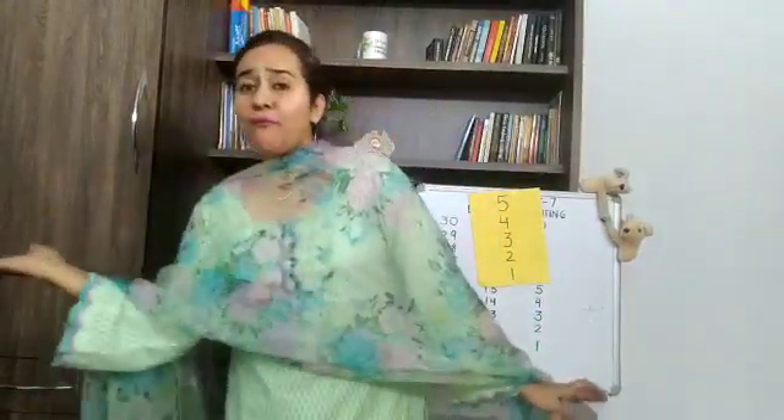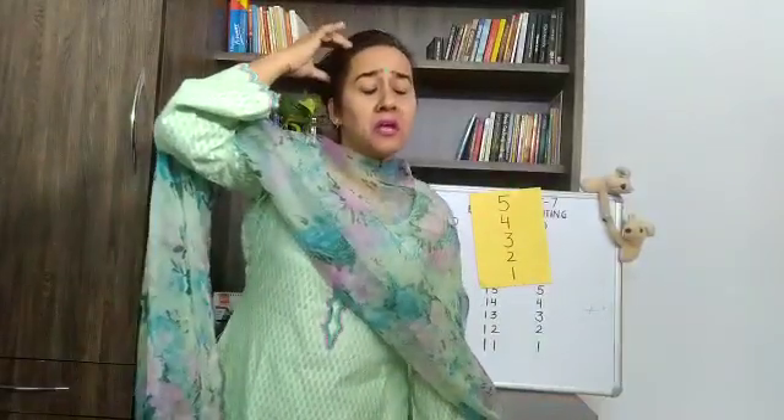Three little monkeys jumping on the bed. One fell off and bumped his head. Mama called the doctor, doctor said,